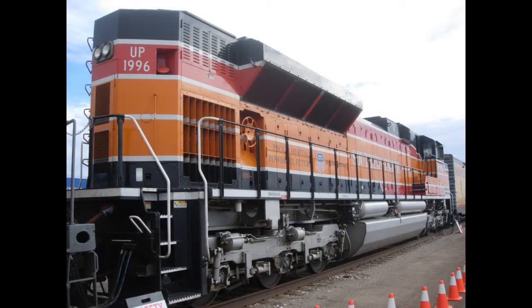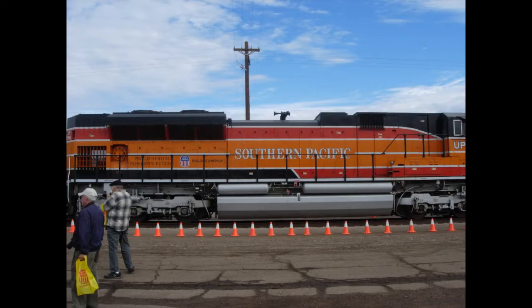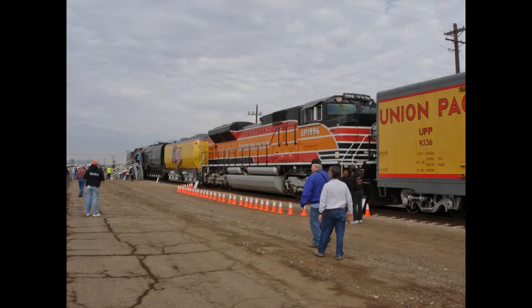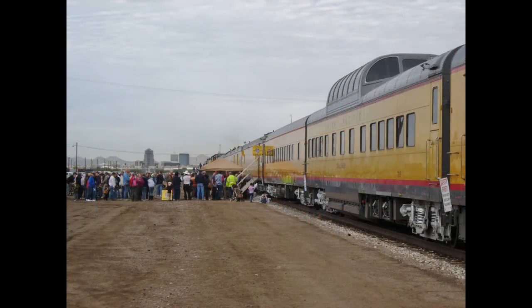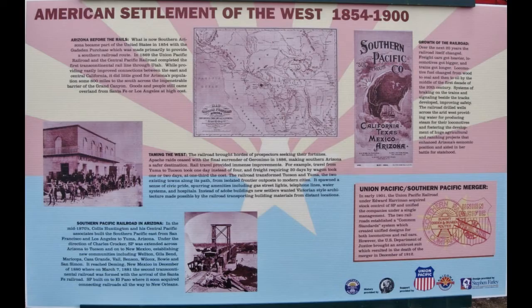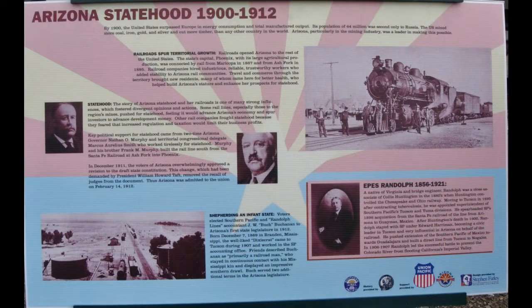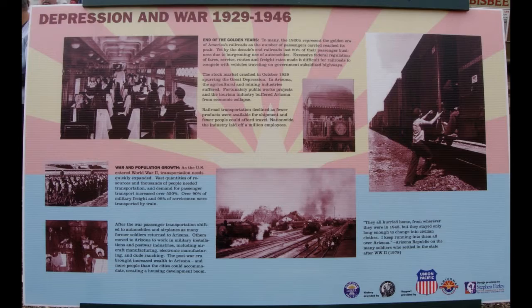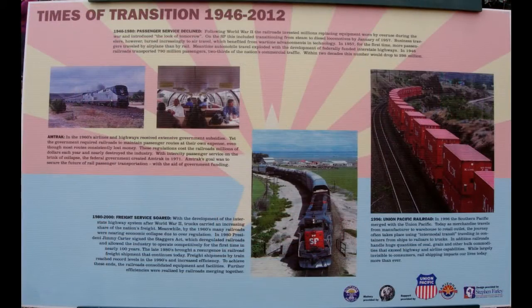When diesels took over passenger line duties, number 844 was placed in freight service in Nebraska from 1957 to 1959. It was saved from being scrapped in 1960 and held for special service. The engine has run hundreds of thousands of miles as Union Pacific's Ambassador of Goodwill.